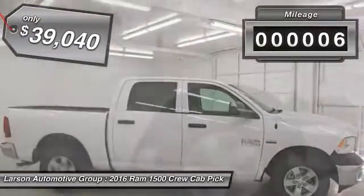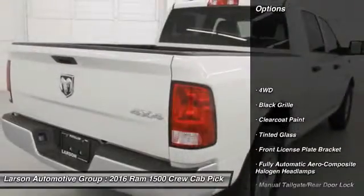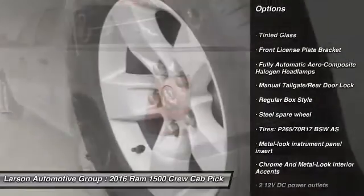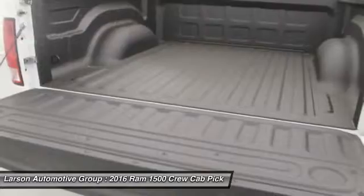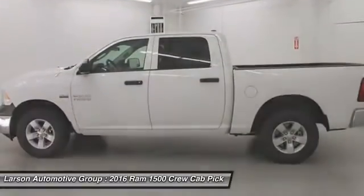This vehicle has less than 100 miles. Here are some of this vehicle's great options: power door locks, clock, tachometer, cargo area light, day-night rearview mirror, tilt steering wheel, front license plate bracket, tinted glass, black door handles, four-piece floor mat set.